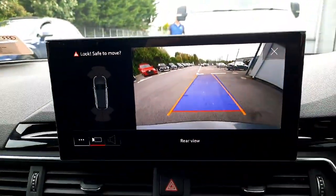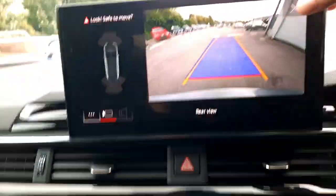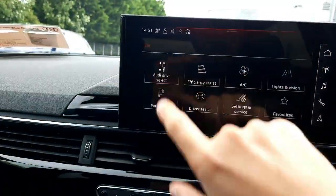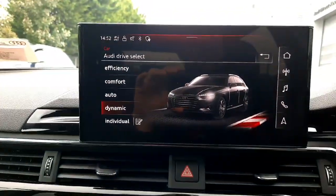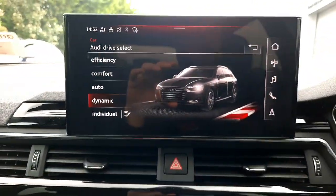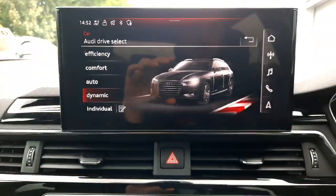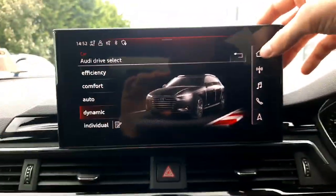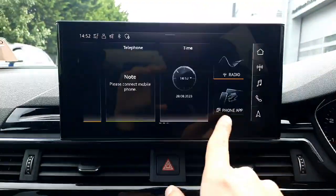We have the view from the reversing camera which is very clear and also changes the display according to your trajectory. The car also comes with Audi Drive Select modes, which lets you choose whether you want the car to be more comfortable and smooth, or a bit sharper and sportier in throttle response and steering feel.